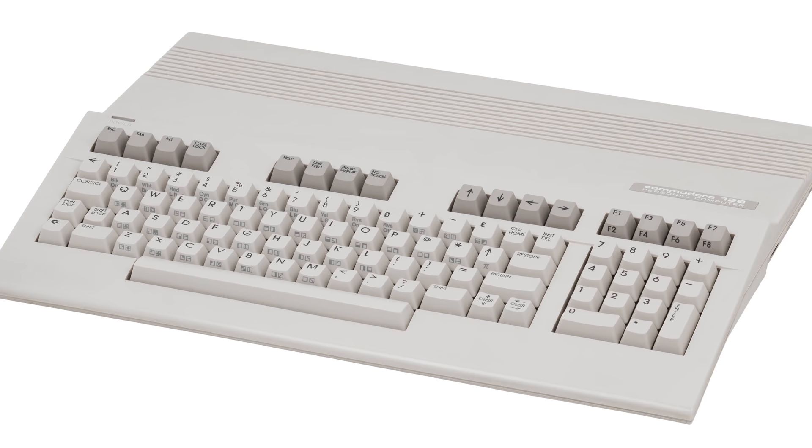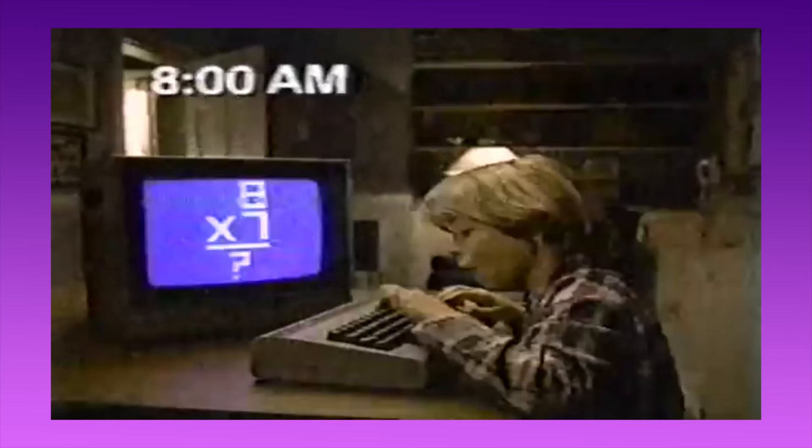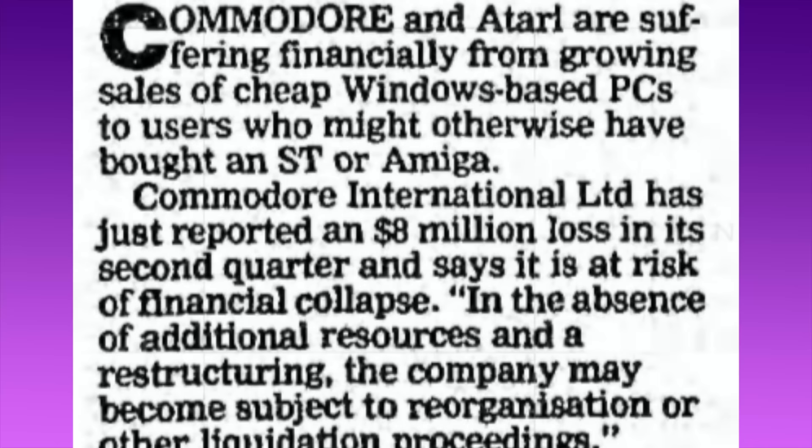It seems kind of crazy that Commodore would be losing this badly. The aforementioned lackluster Commodore 128 actually outsold the Apple IIe by nearly a million units. The Commodore 64 outsold the entire Apple II line by a factor of two. And yet, somehow they were still swimming in red. With the posting of such a gargantuan loss in 1993, the pressure was on to do something, anything, to save the company. Hence, this.